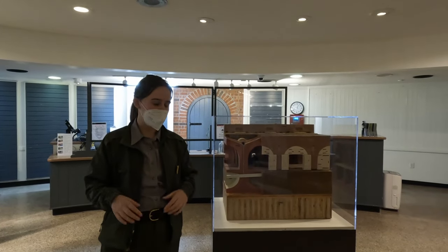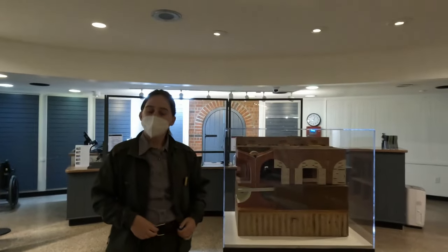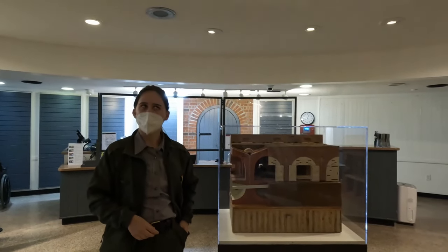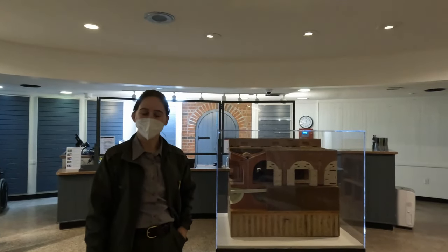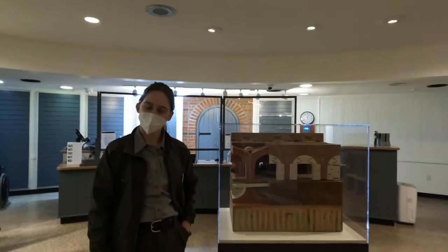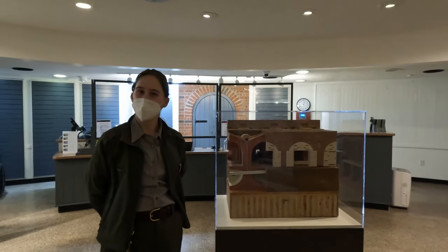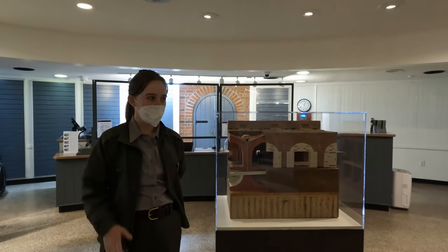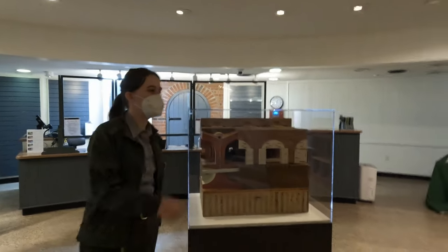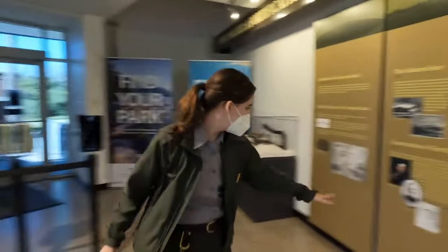Robert E. Lee had just graduated second in his class from West Point in 1829. This was his first assignment. He left, but then returned later during the Civil War in a different capacity. As an engineer, he was replaced by a man named Mansfield — Joseph Mansfield — who was in charge of all the engineering aspects and was here for 14 years.